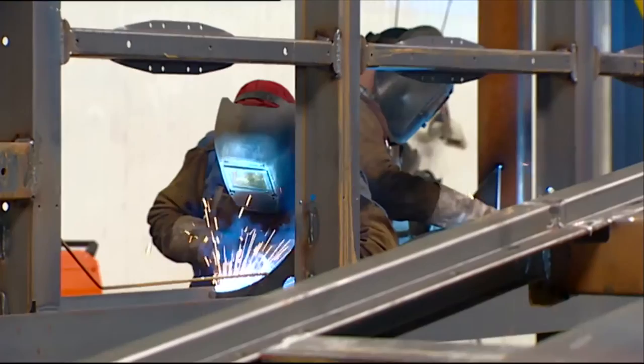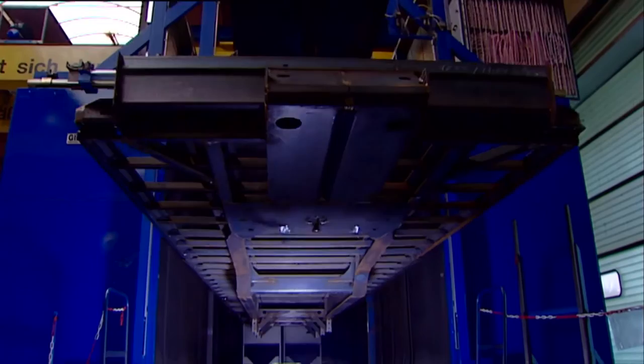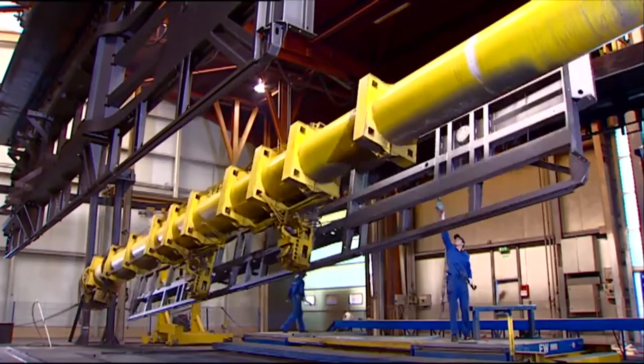Quality is always the top priority at Krone, and it begins with the frame itself. After being introduced into a fully automatic conveyor system, the frame is blasted with a precise stream of 4.5 tons of tiny grains of steel to remove all traces of dirt, rust, and impurities from the metal frame.